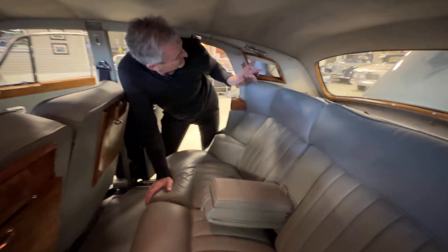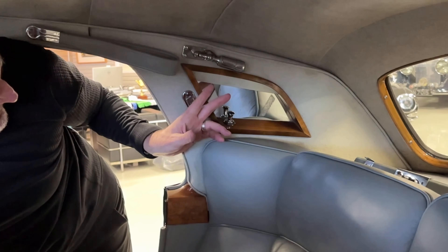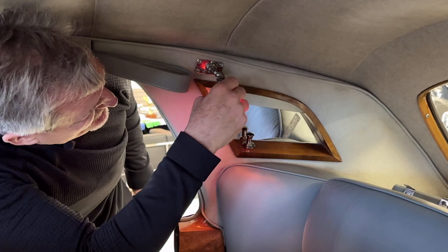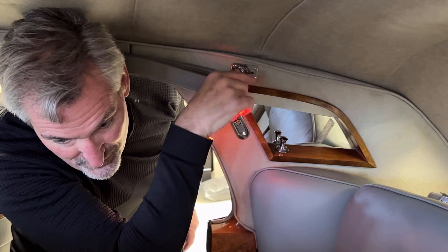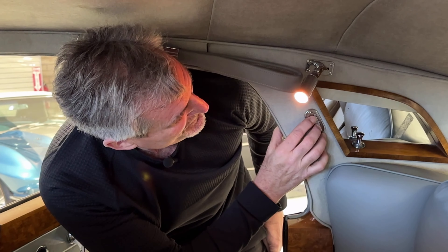Notice the reading lights on both sides. We have reading lights for the rear occupants for the long journey, or perhaps just reading a map or a book. Very cool.